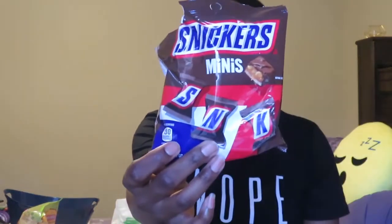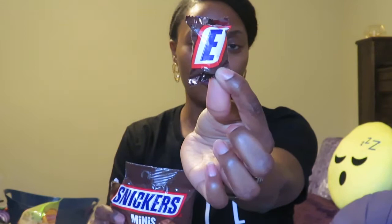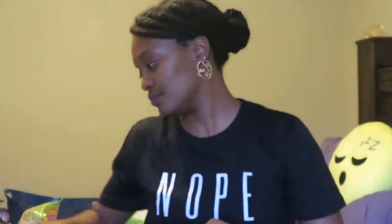Next I got some Snickers Minis. They're already opened because I started eating them. These are the Snickers Minis, and each little piece of the Snicker bar has a letter of the word Snickers on it.